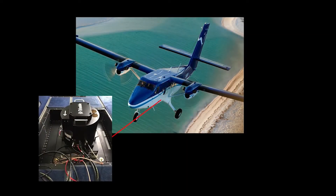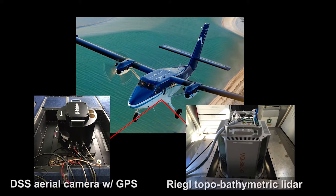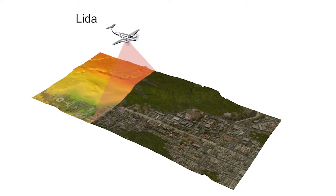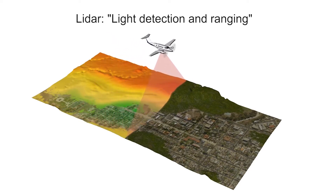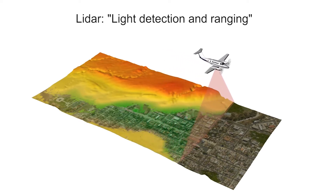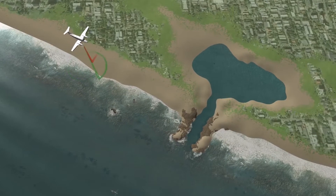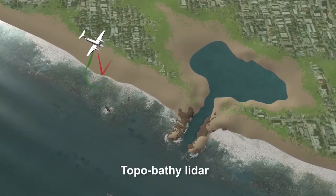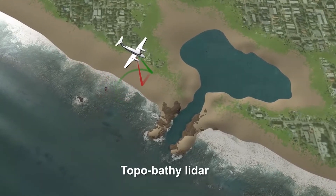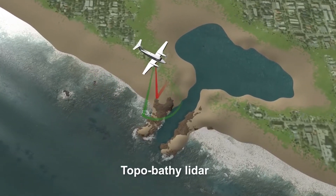Remotely sensed data from aircraft is collected to map the shoreline. The use of aircraft-based sensors — such as a digital camera and topobathy lidar system — allows large areas to be surveyed in a short amount of time. LIDAR, which stands for Light Detection and Ranging, is a remote sensing method that uses a laser to measure distances to a surface. NGS uses a unique type of sensor called topobathy lidar, which collects wide swaths of elevation data on both land (topography) and in shallow water areas (bathymetry).